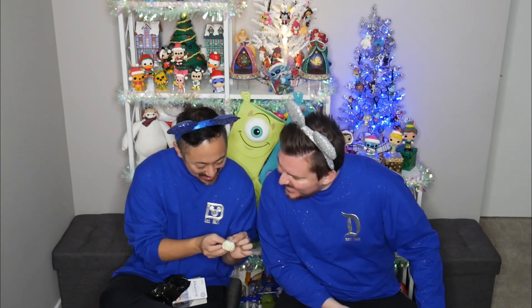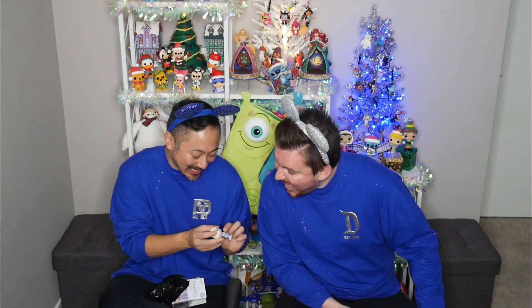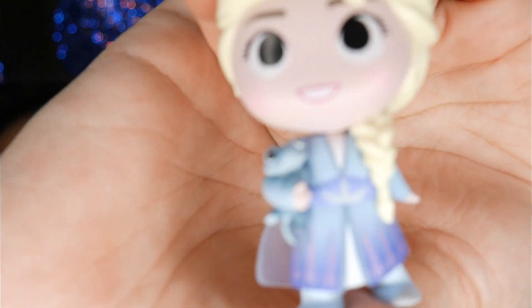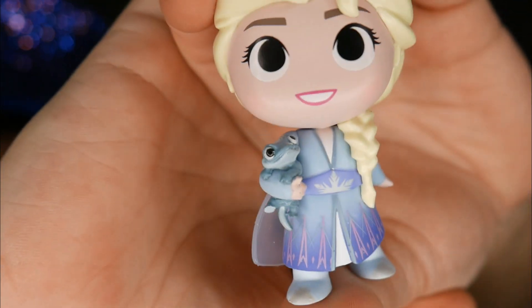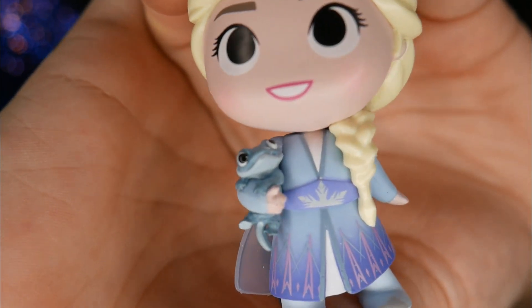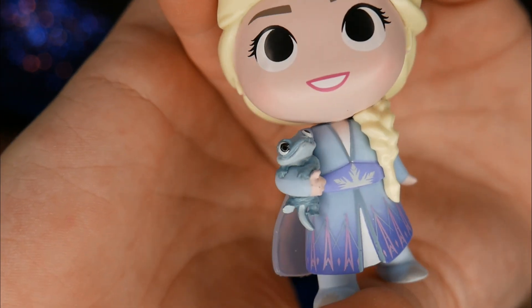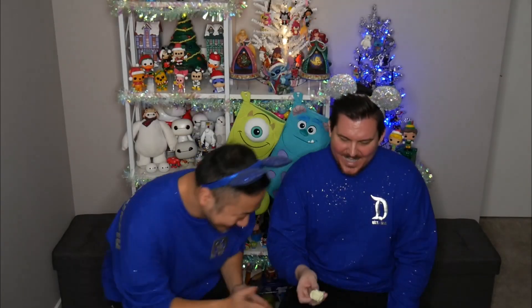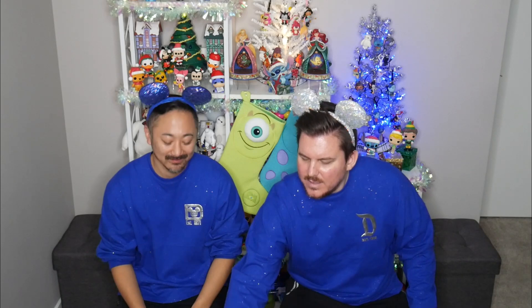Oh my god — look at him carrying Bruni like a little cat, and her clear cape! I didn't even know this existed — Elsa with Bruni on it. That's amazing, this is so cute! We got the 1 in 6 exclusive that we wanted — it's a good day! Look at Bruni looking up at Elsa. Forget Elsa — it's all about Bruni. I will take Bruni wherever I can get Bruni.